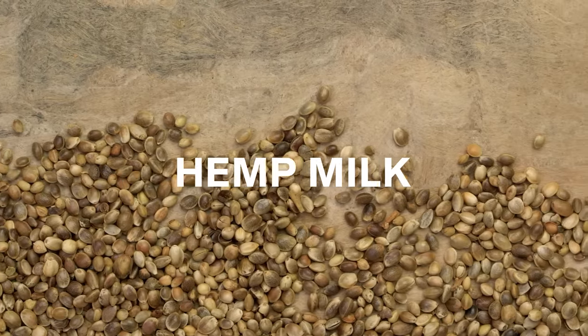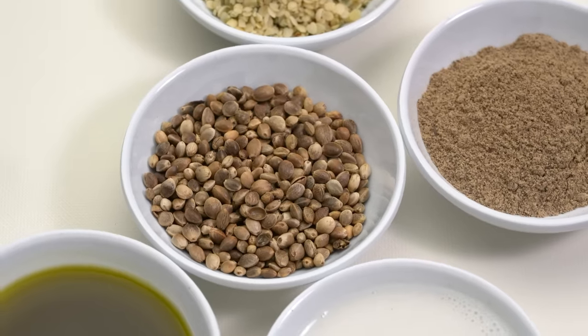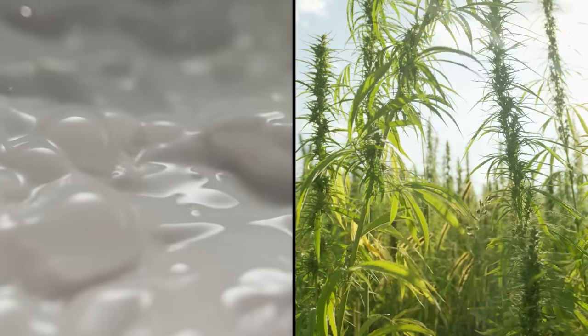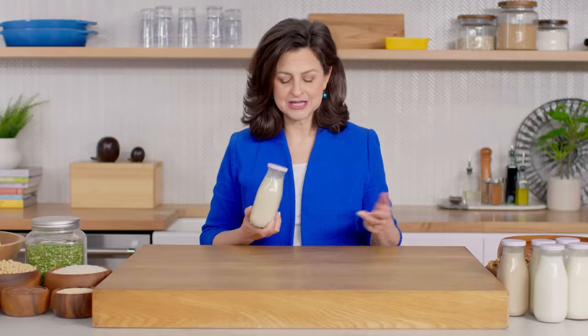Hemp milk is from a seed and is really becoming popular because, like soy and cow's milk, it's very high in protein. It also does not require a lot of emulsifiers or additional chemicals to give it shelf stability, so you may consider it to be slightly less processed. It's high in protein, high in fiber, and high in omega-3 fatty acids — an essential fatty acid that we must take in through our diet because our body doesn't make it. It's also very high in essential amino acids, the building blocks of proteins we need for our metabolism. Hemp milk is really good for people who want to avoid nuts, soy, or other allergens, and it has a pretty nice viscosity from those omega-3 fatty acids.